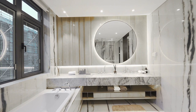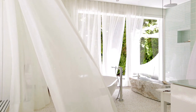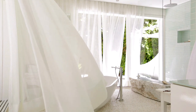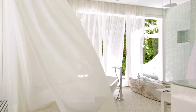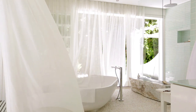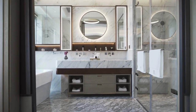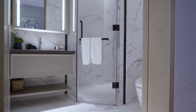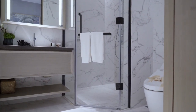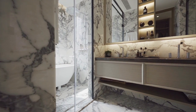Bathroom curtains are easy to clean and maintain. Most curtains can be washed in the washing machine or wiped down with a damp cloth to remove any dirt or grime. They are also typically made from materials that are resistant to mold and mildew, making them ideal for use in a bathroom environment. Regularly clean your curtains to prevent the buildup of dirt and grime, and check the care instructions on the label before washing to ensure you're using the right temperature and cycle settings. To prevent mold and mildew growth, make sure your bathroom is well ventilated and avoid letting your curtains stay damp for too long.